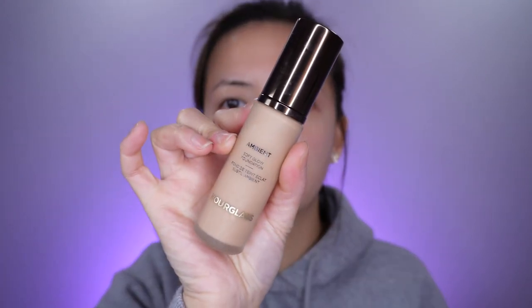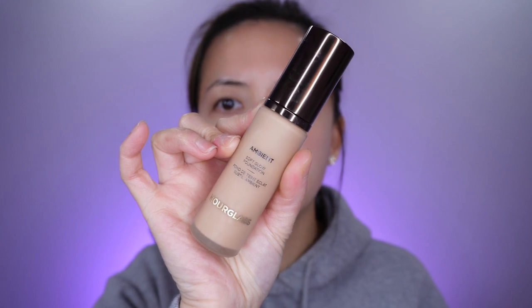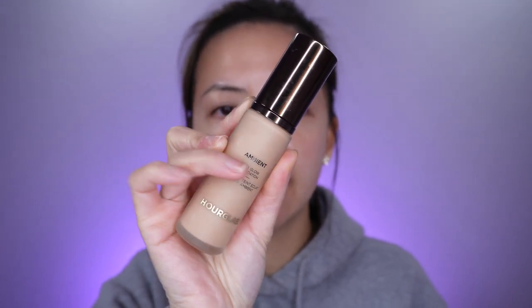It lays really nicely underneath foundations. Here I have my Ambient Glow Foundation — I'm going to put a layer of this on top so you can see. Overall I do like this sunscreen; I like that it's not oily.